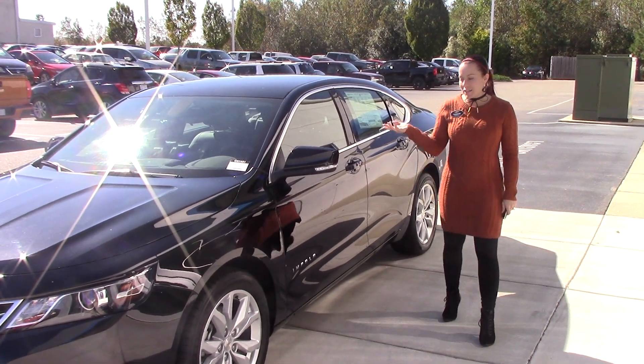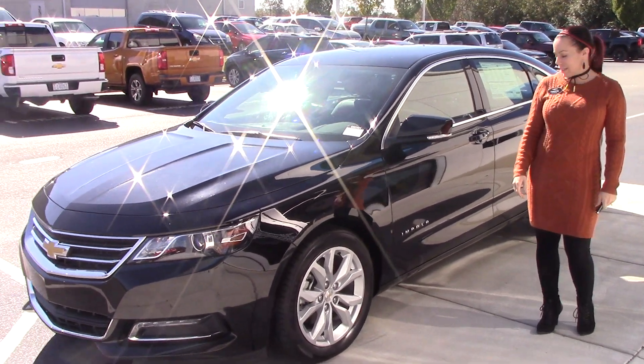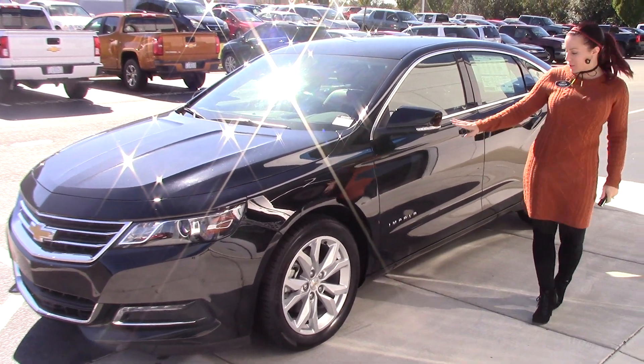Hey, I'm Kristen here with Professor Chevrolet, and today I'm going to show you this beautiful 2018 Chevrolet Impala 1LT. As you can see, it's got a lot of safety features added to it.